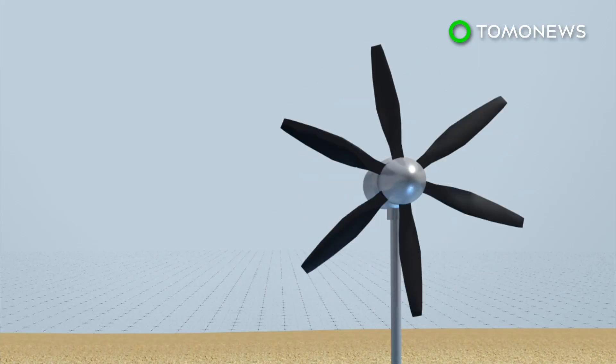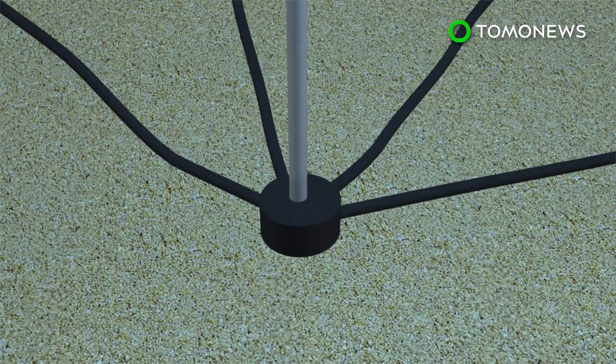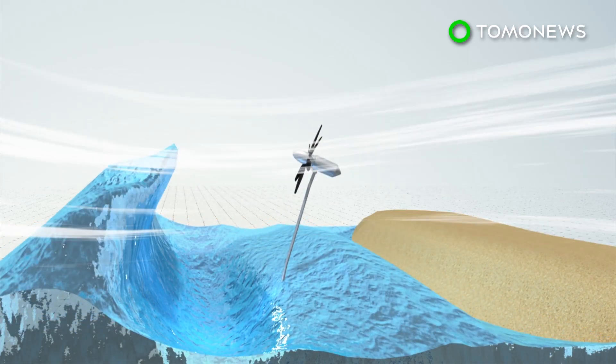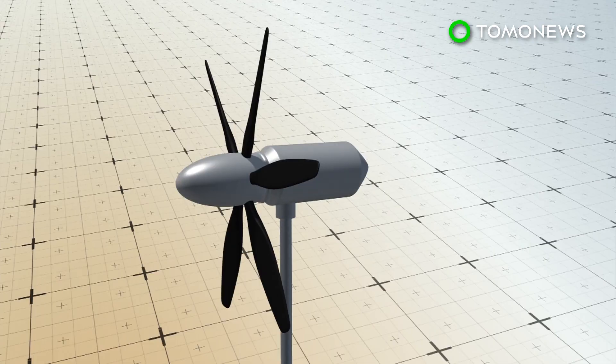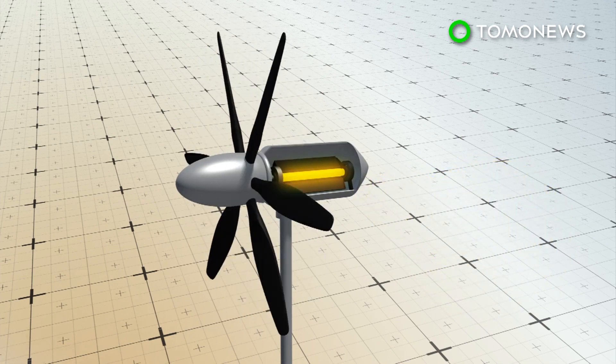The turbine has five flexible blades modeled after dolphin fins. It's supported by a stem that's anchored to the seafloor with mooring cables, which, like the blades, is flexible and can bend under pressure. Inside the turbine head is a magnet electric generator, which transforms wave energy into electricity.